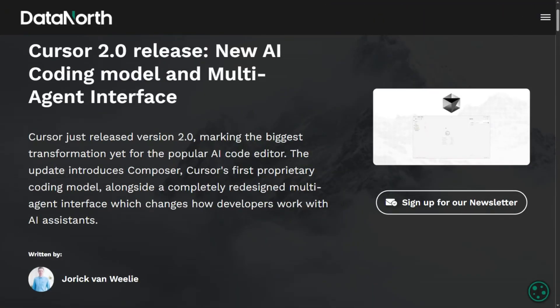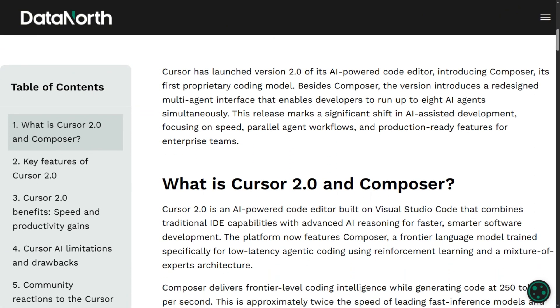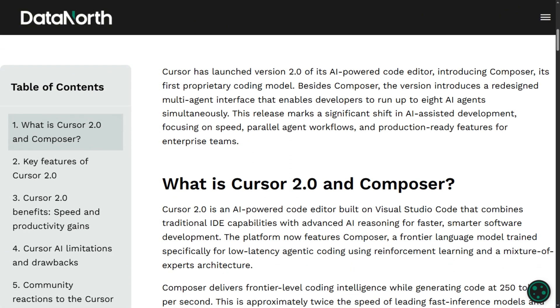Cursor 2.0 operates as VS Code with AI baked directly into the editor. You get inline completions, agent mode handling multi-file edits, and visual diff previews. It feels polished and promises to keep you in flow without switching contexts.